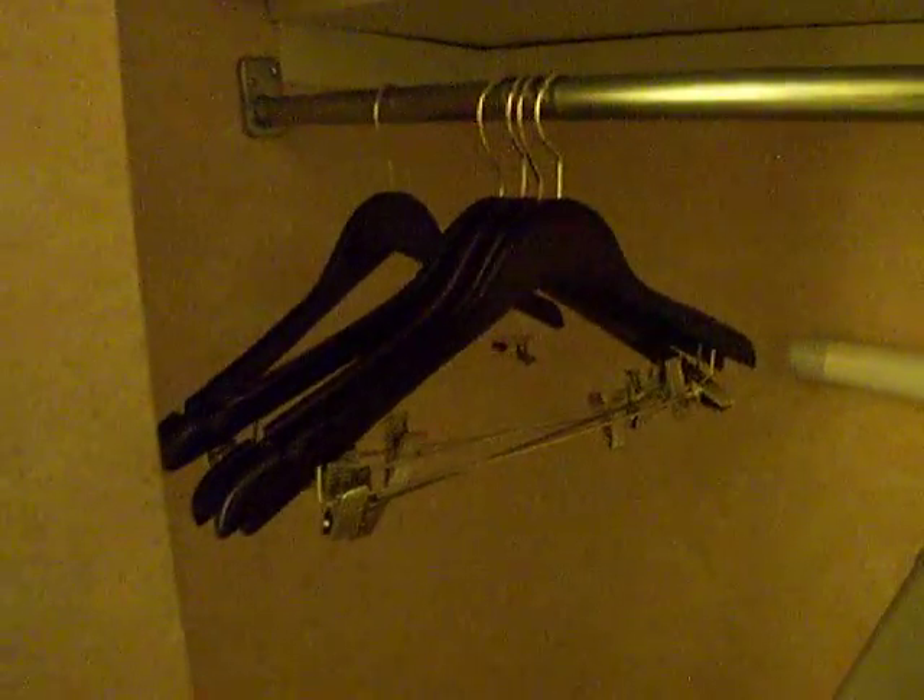As we step out of the bathroom we come into a little foyer that has a big closet. Looking into the closet, we do have your standard amenities: ironing board, iron, extra bedding, a fairly good amount of hangers, and a little stand for your bag. It is a double door, fairly large size closet.